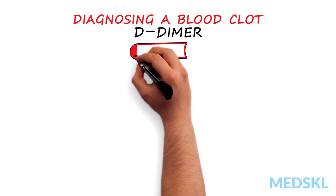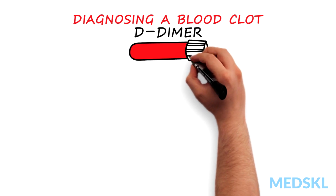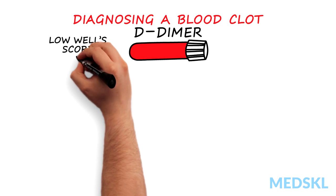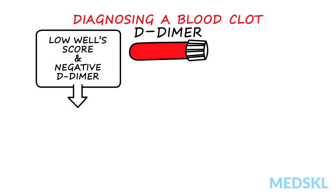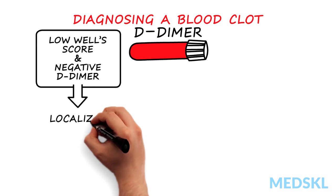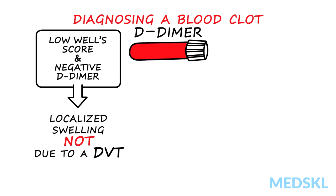Another helpful test to evaluate patients is a blood test called the D-dimer. If the Wells score is low and the patient has a negative D-dimer, it can be safely assumed that the localized swelling is not due to a DVT and no further testing to rule out a blood clot needs to be done.